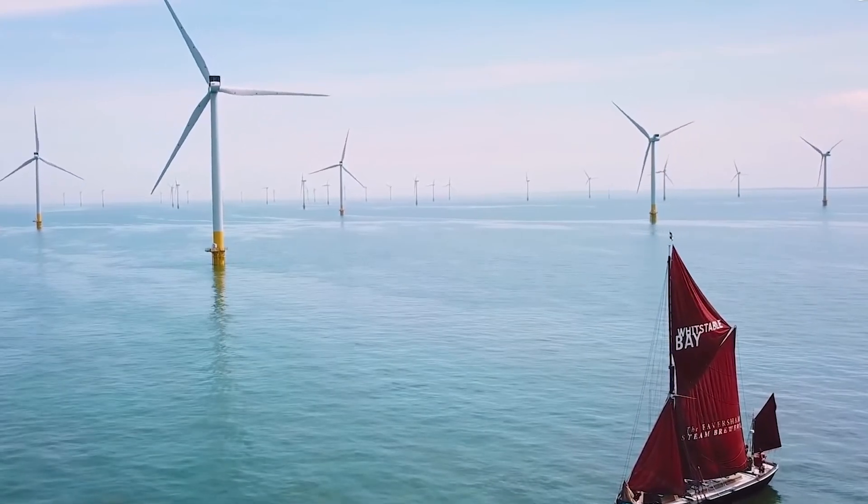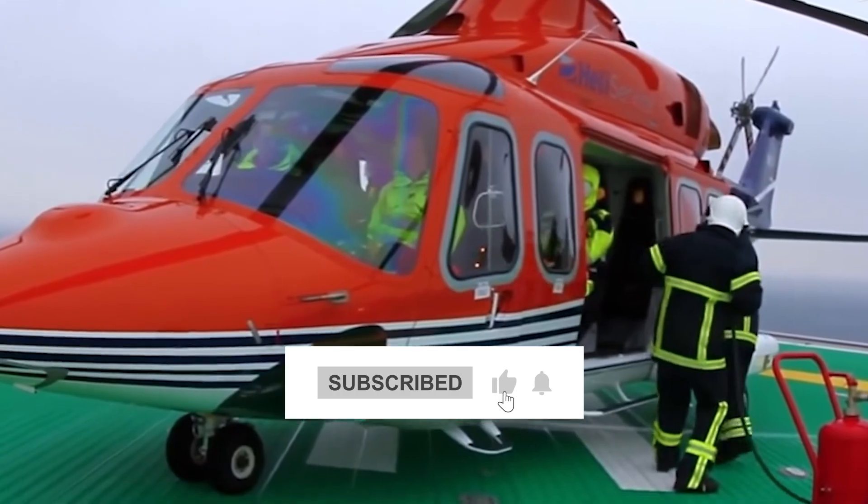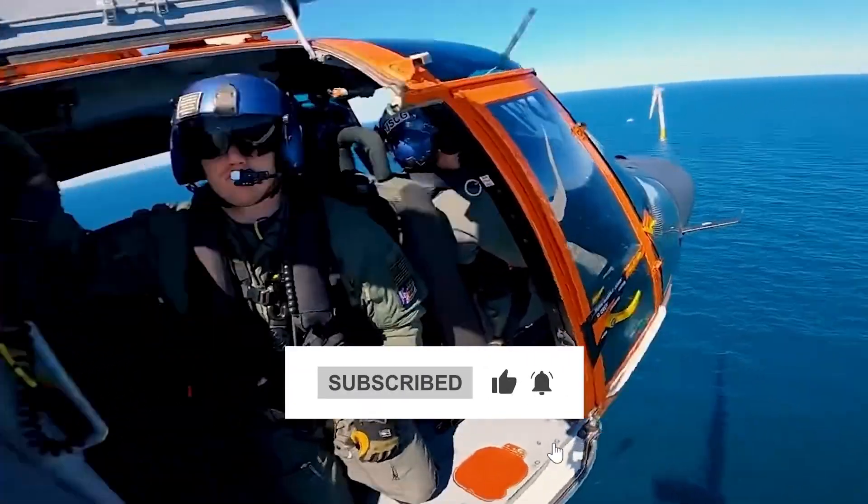We hope you enjoyed learning about the Morocco-UK Green Power Link project. If you have any questions or comments, please leave them below, and don't forget to subscribe to our channel.